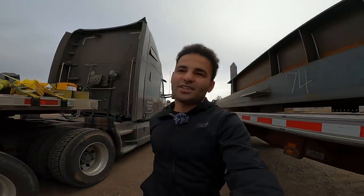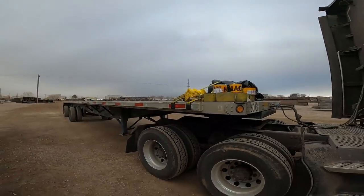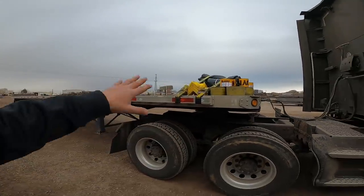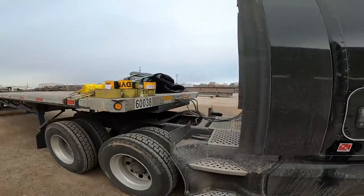I want my drivers to see if they want to do flatbed, if they're okay with it. We're gonna buy another trailer and have them do flatbed — if they don't like it, they can stick with the power only. Anyways, I've got my straps, corner protectors, and edge protectors ready to go. I bought this trailer for $14,500.